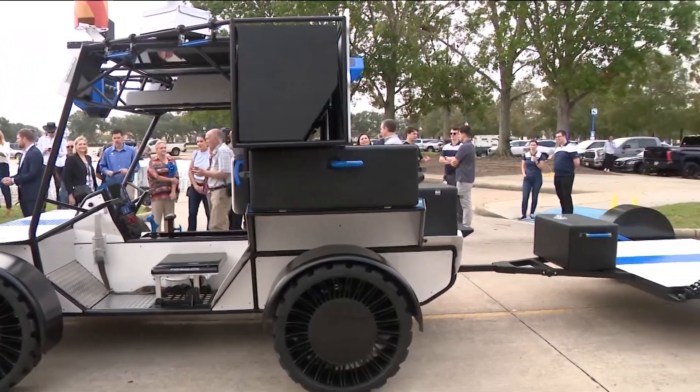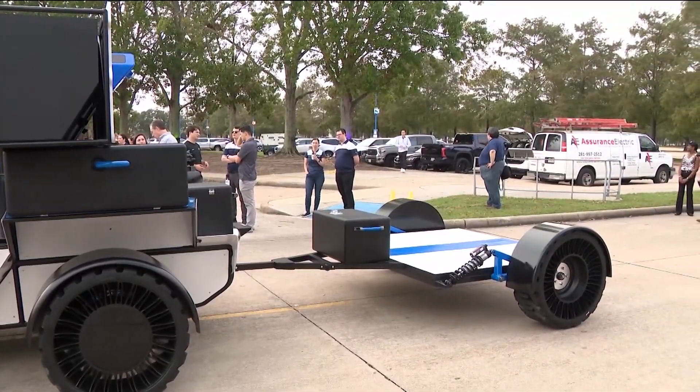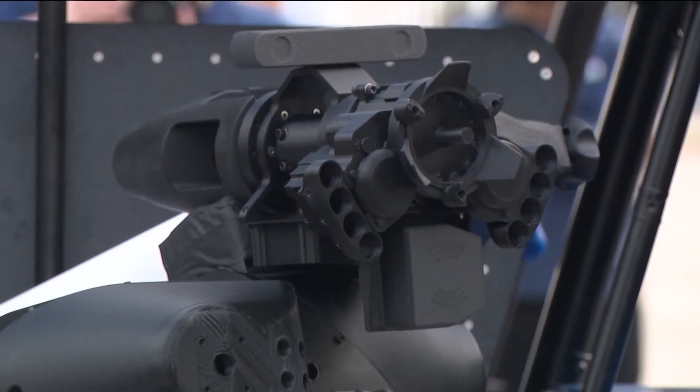It increases our ability to explore because it gives us legs. Now we can go at 15 miles an hour — it doesn't sound that fast, but it's pretty fast when you're cruising around on the moon. On top of that, the LTV has a trailer two meters wide, a feature to detect hazards, and a robotic arm in the back.